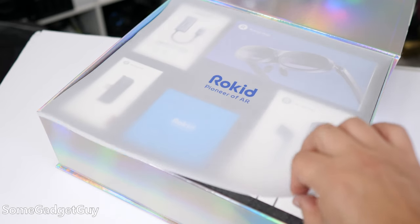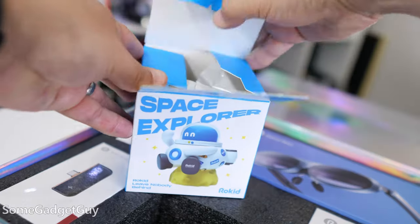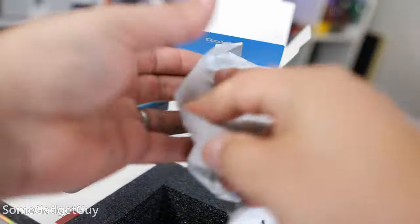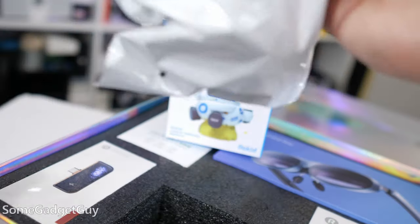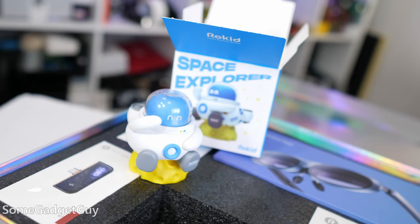Rokid's accessory game is also pretty strong. They sent me a full reviewer kit in a nice flashy box, which also had a neck strap to keep these from falling off if you move your head around a lot. We get an HDMI adapter, so you can use this with other devices that can't put video and power out through the USB-C.